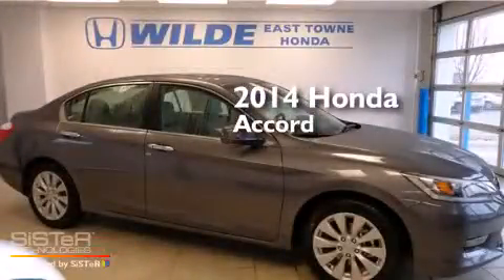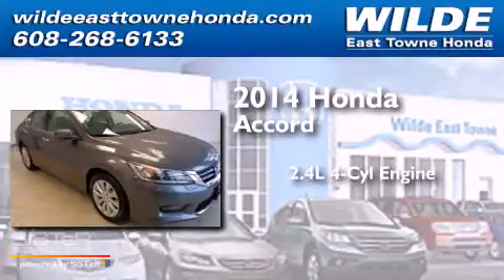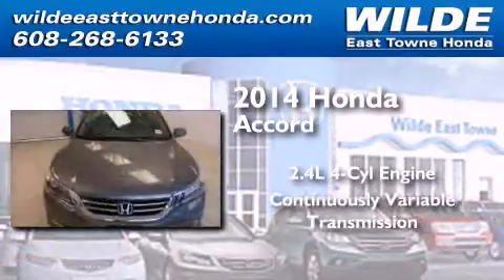This is a brand new 2014 Honda Accord. It features a 2.4-liter four-cylinder engine and a continuous variable transmission.